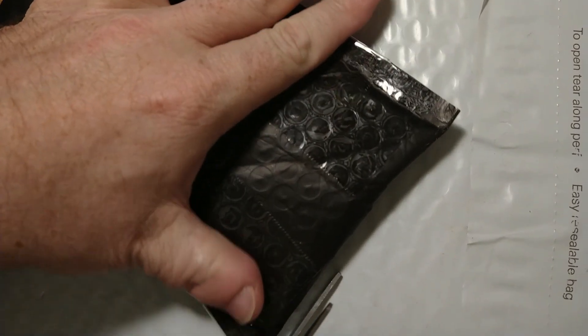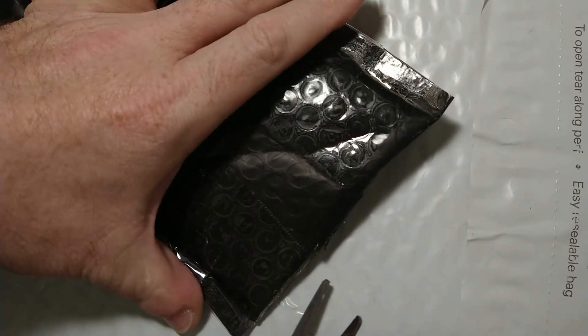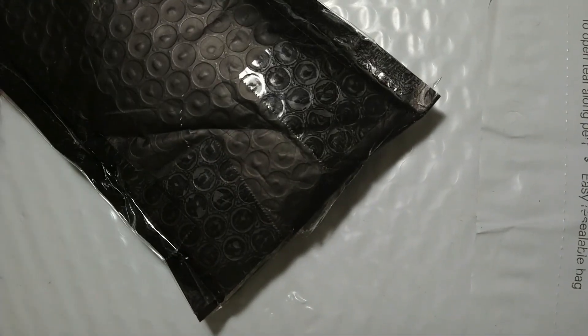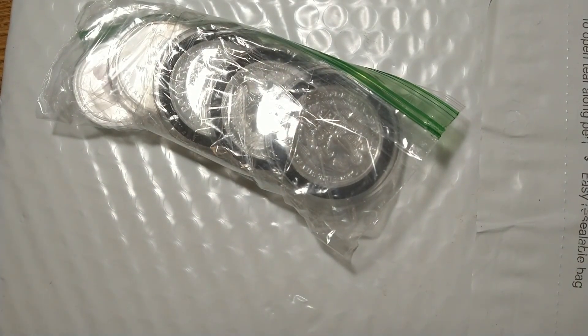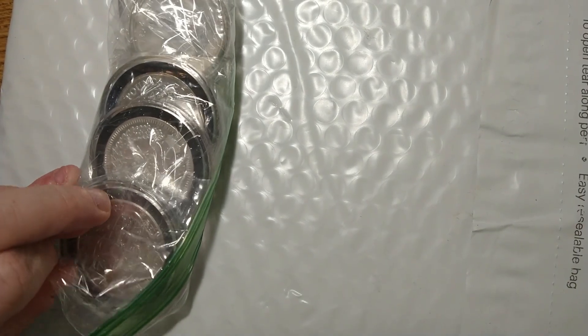Today's package is from D-Reese. Let's see what I got. Alright, here we go. Ooh, look at that. So, let's see a bunch of goodies. Let me flip this open so we can see what I got.